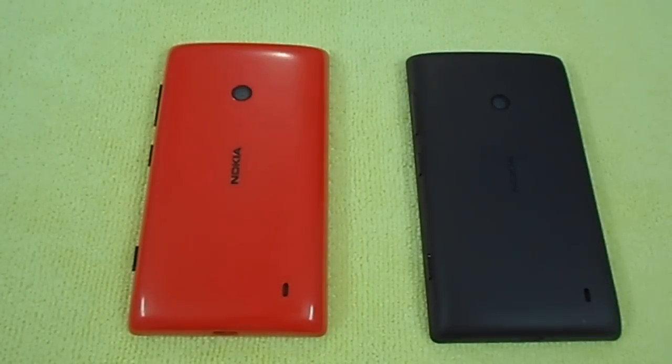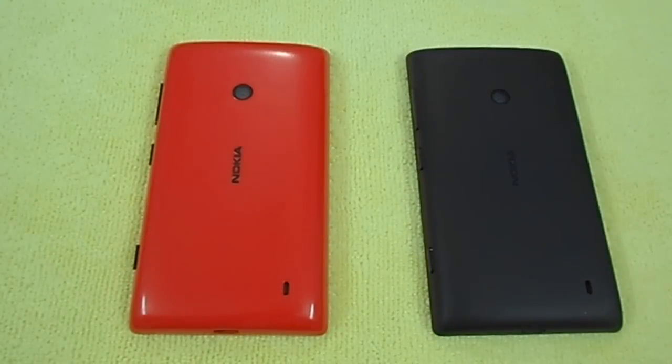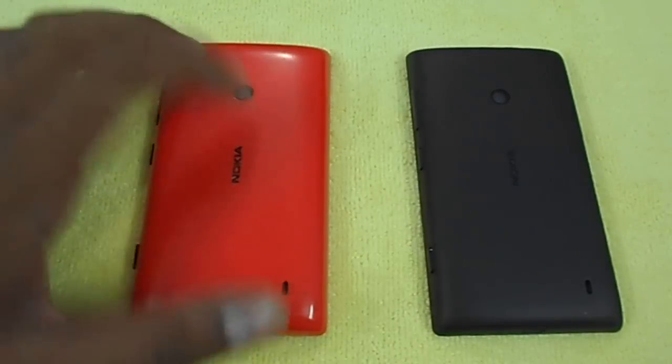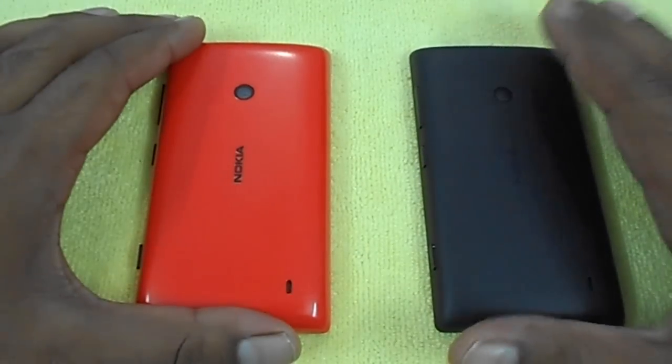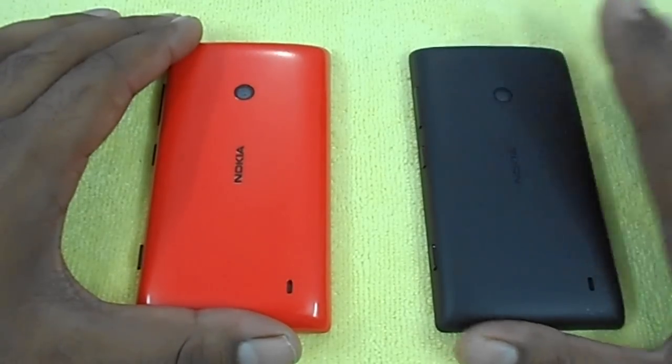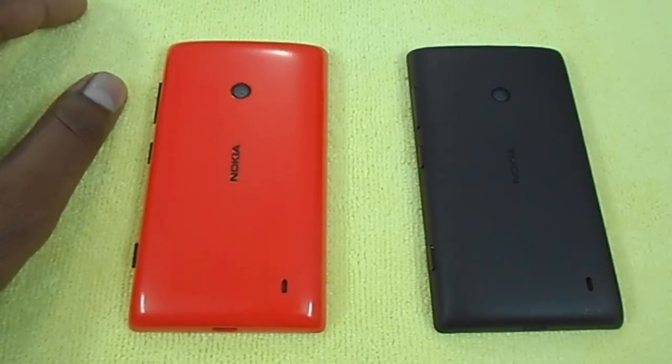Hey guys, welcome back. Today we are going to see the demo of Windows 10 Technical Mobile Preview on Lumia 522. Many of our app users have asked whether their Lumia 522 will support Windows 10 Mobile, so the easiest way to explain is to give a quick comparison between Windows Phone 8.1 and Windows 10 Technical Preview running on the same Lumia 522.